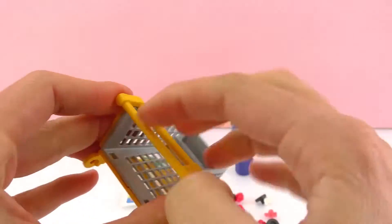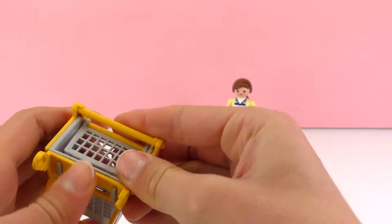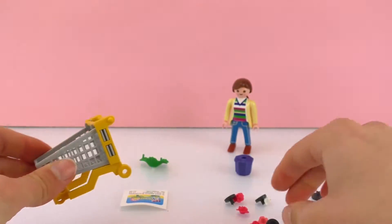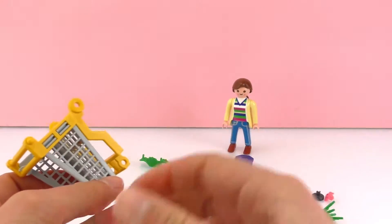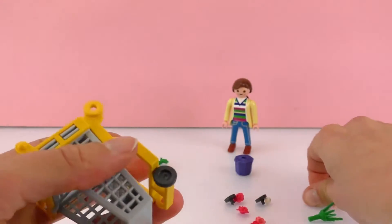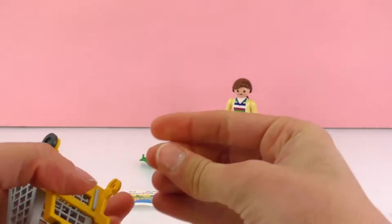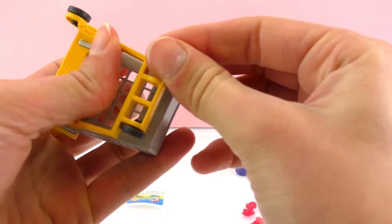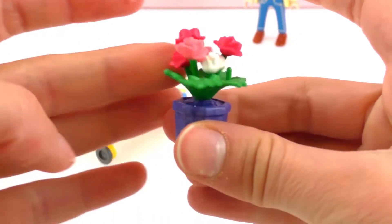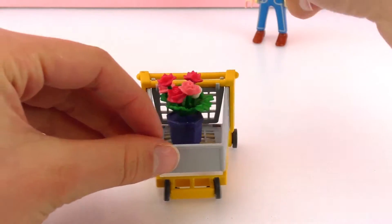So here we are and we need this piece here — the wheels, third and fourth. You can roll it, and there are flowers in here on the sticker: top flowers.